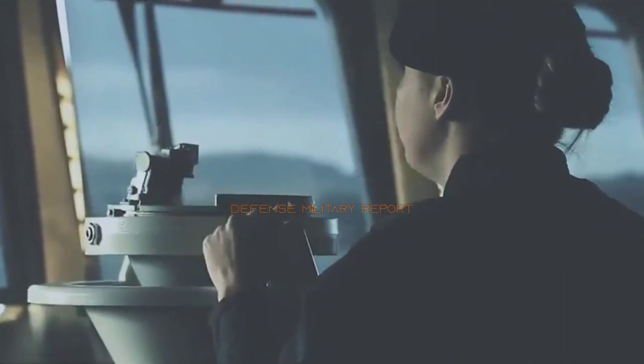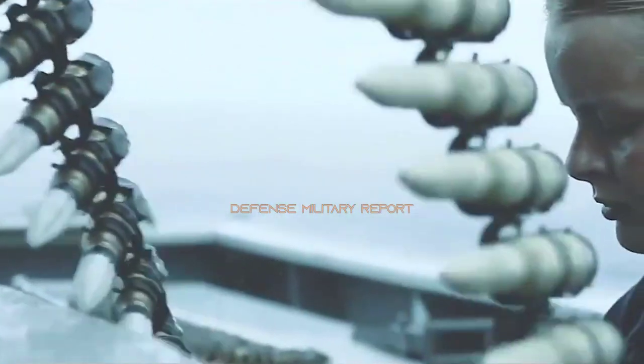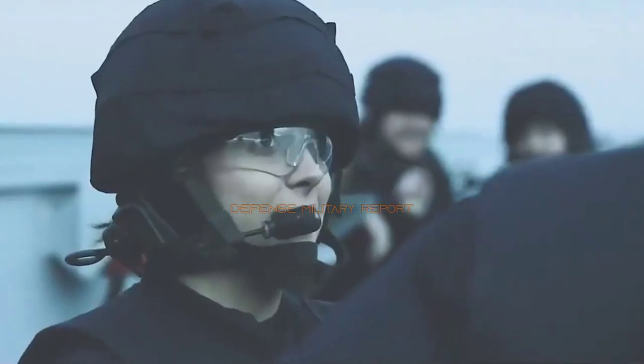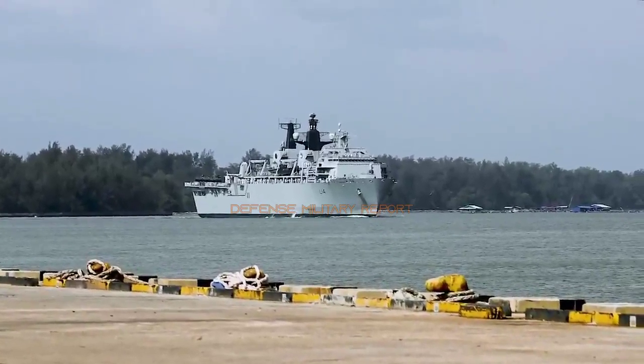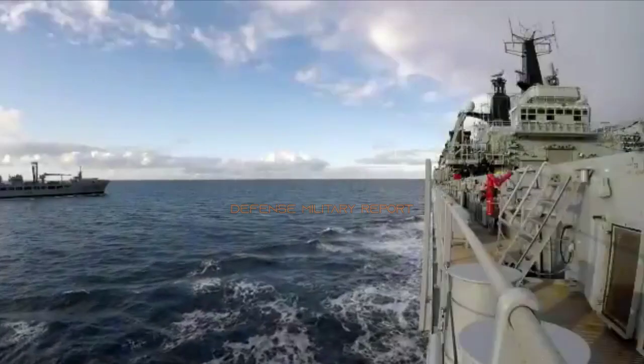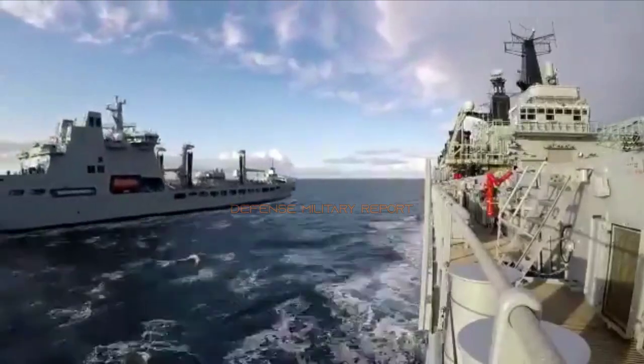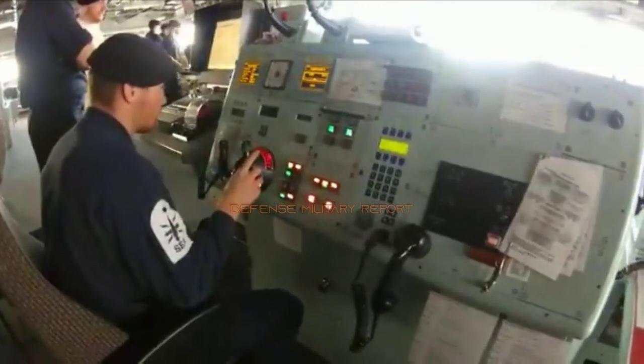HMS Albion has been described as the Royal Navy's Swiss Army knife and for good reason. This amphibious transport dock is capable of carrying 400 sailors and Royal Marines with a huge range of skills and experience, from technicians and engineers to medics and chefs. The loading dock is packed with the trucks, machinery and watercraft her crew use to carry out their duties. The ship also carries emergency supplies for use in disaster relief operations, from food supplies to water pumps.